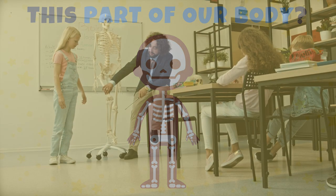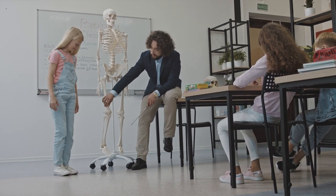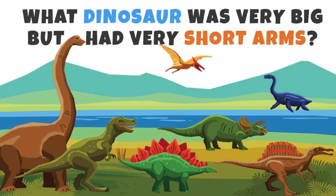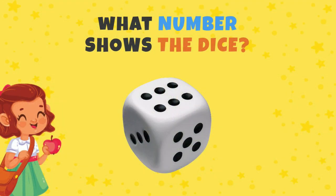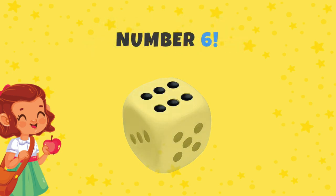Correct — skeleton! What dinosaur was very big but had very short arms? Yes, the T-rex! What number shows the ties? Yes, number six.